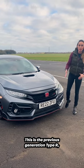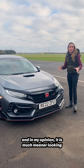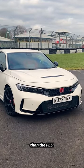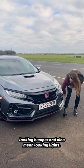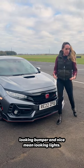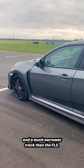So this is the FK8 — the previous generation Type R — and in my opinion it is much meaner looking than the FL5. It's got this very large front grille, an aggressive looking bumper, and nice mean looking lights. It's got a much shorter wheelbase and a much narrower track than the FL5.